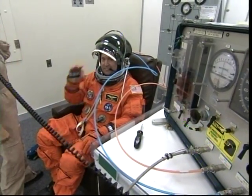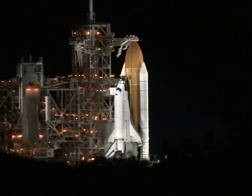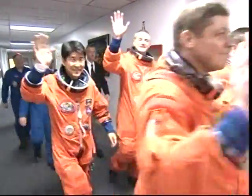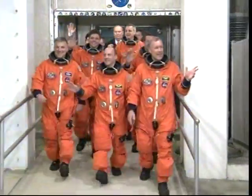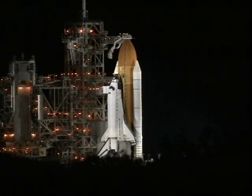Here's Mike, our flight engineer. And there's Endeavor waiting for us, starting to vent and make some noise. We walk down the hallway in crew quarters and go down the elevator, heading out to the crew transport vehicle — it's like a motor home that takes you out to the launch pad — walking like ducks with diapers on.